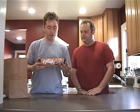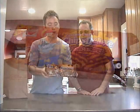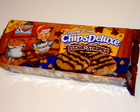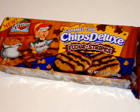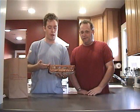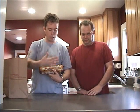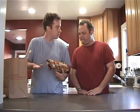I can tell you already I think I'm going to like this one. Keebler Caramel Chips Deluxe Caramel Chip with Fudge Stripes. So they're combining Chips Deluxe with Fudge Stripes, which is the stripes of fudge on the top and the full underneath. And then caramel chips.